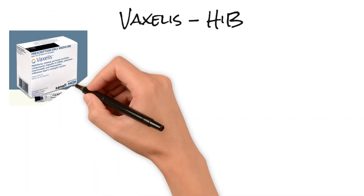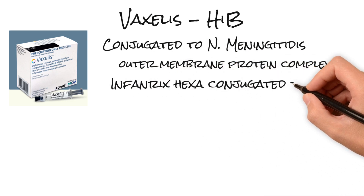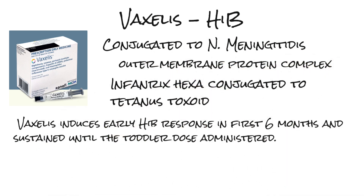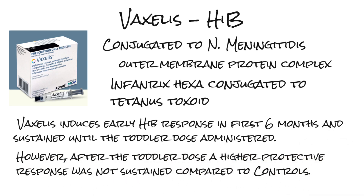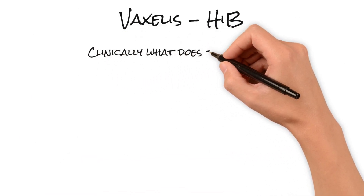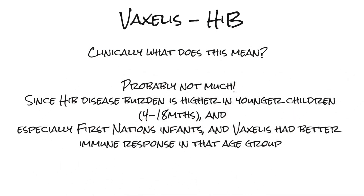With respect to the Hib component of Vaxalis, it's conjugated to N. meningitidis outer membrane protein complex, whereas Infranex Hexa is conjugated to tetanus toxoid. Vaxalis induces an earlier Hib response in the first six months and is sustained until the toddler dose. However, after the toddler dose, a higher protective level was not sustained with Vaxalis. Clinically, what does this mean? Probably not much, since Hib disease burden is higher in younger children, up to 18 months, and especially First Nations infants.